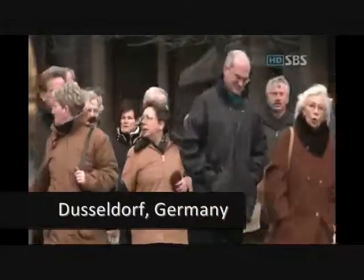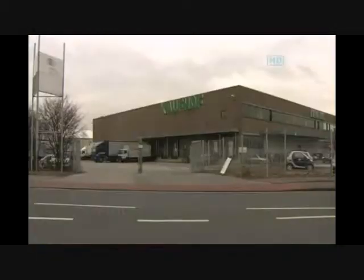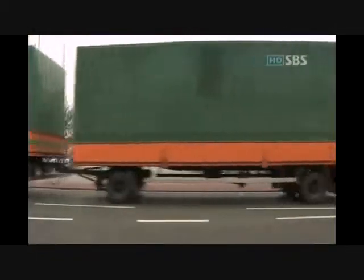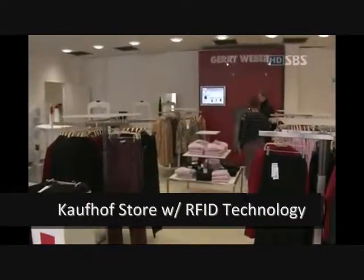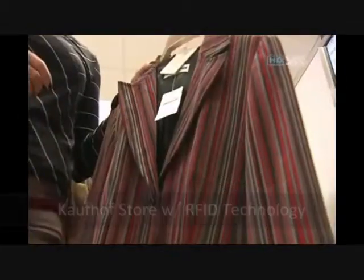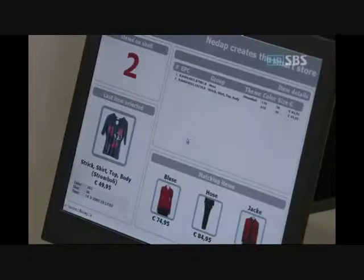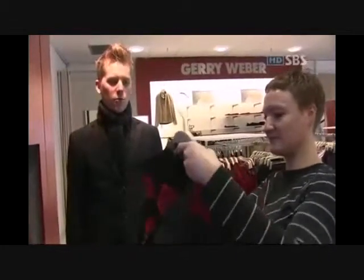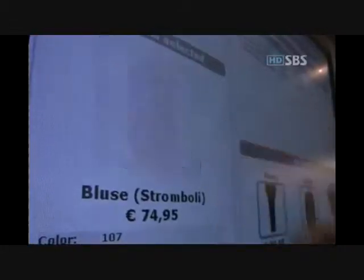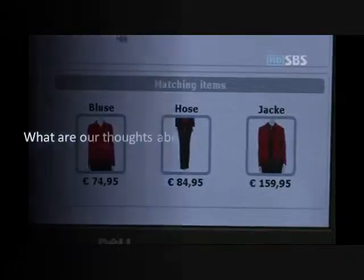In a Siemens clothing store in Düsseldorf, Germany, the store utilizes artificial chips to assist customers in understanding products in an easier manner. One lady is looking at the display stand. As she picks up a cloth, all of the relevant information related to the product pops up on a screen above the shelf. The sensor reads the information stored in the chip and displays the price of the product, as well as what kinds of clothes would match well with the specific product the customer chose. This will be extremely helpful for people who are afraid of going shopping because of their poor fashion expertise.